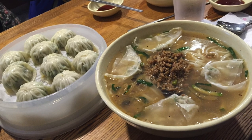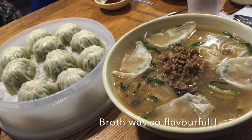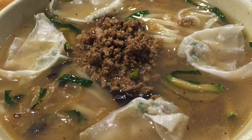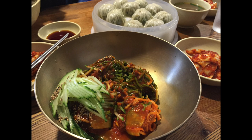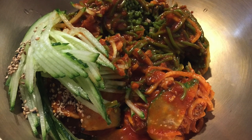This next restaurant was so popular that all the tables were full five minutes after it opened for lunch. It had these really thin-skin dumplings that were steamed as well as cooked in broth, and there was also a cold noodle dish — the sauce was just out of this world, and I loved the chewy noodles as well.